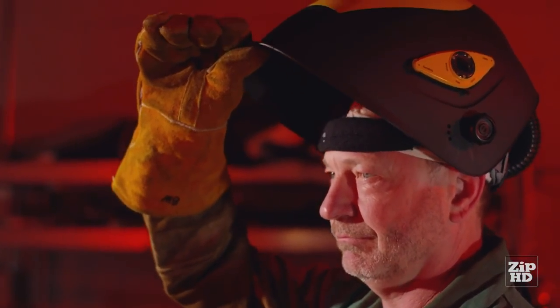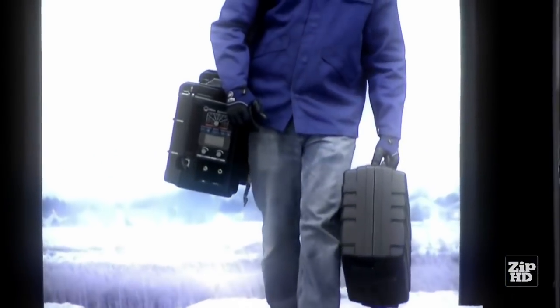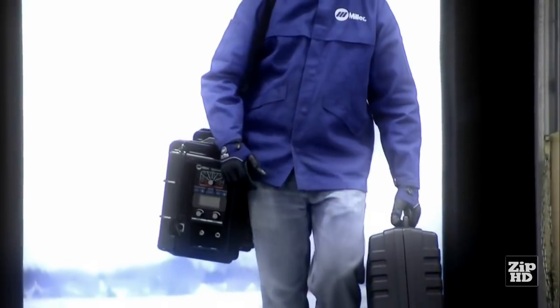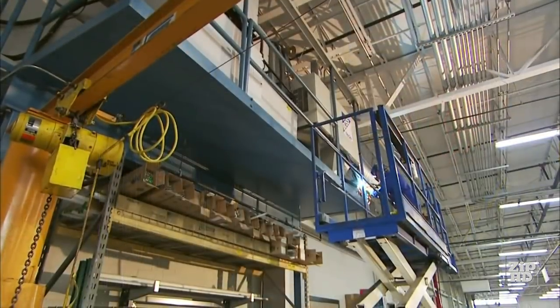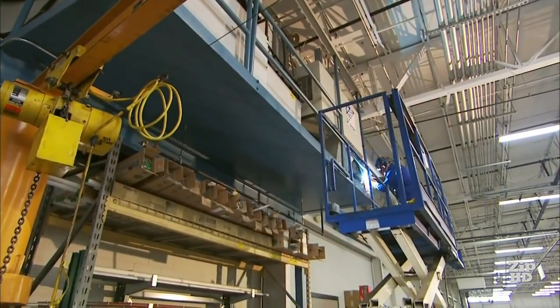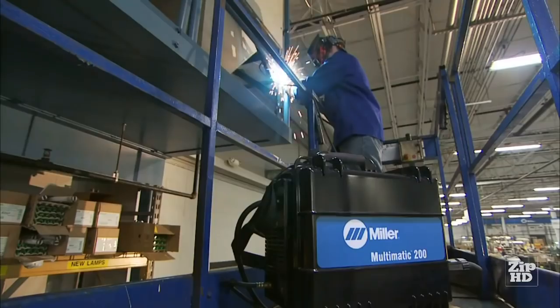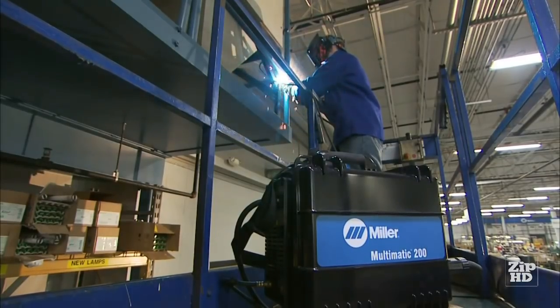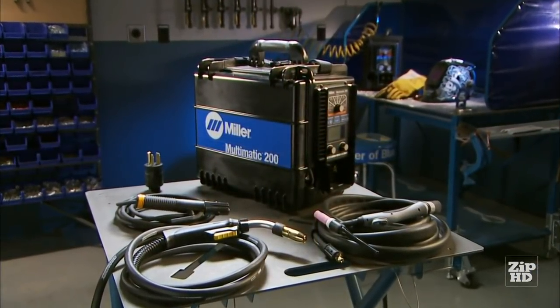You can breathe easy today. Now, there's a game-changing new portable welder built for those who have to do it all. You know who you are. You're ready to weld any place, any time, under a variety of conditions. Often, the only thing you expect in your world is the unexpected. The machine you need is finally here — introducing the Miller Multimatic 200 Multi-Process Welder.